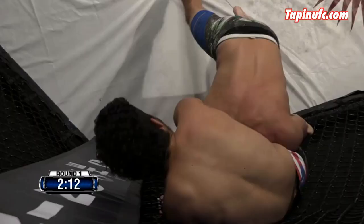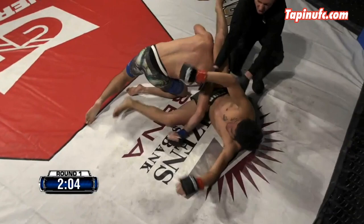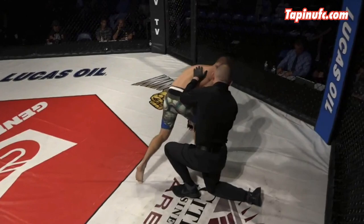Seconds later, Torres is attacking the arm. Hanson tries to slam, but Torres holds on. The Tyrant gets the arm behind the back and just needs better leverage. The legs swing up and he sweeps Hanson as he finishes him. Only the ref saw that tap, but that's all that matters.